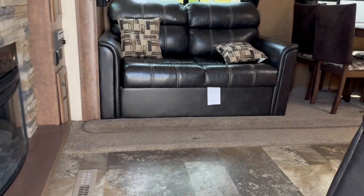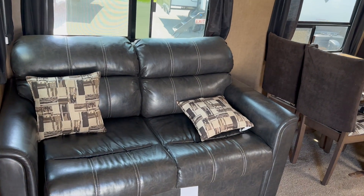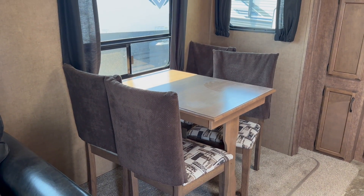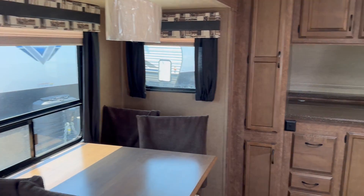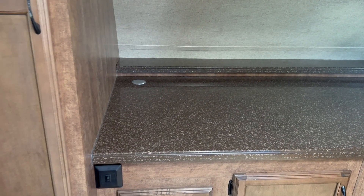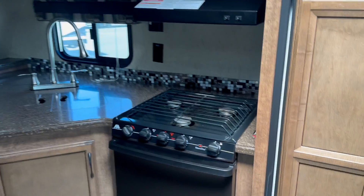Heading inside, this is a beautiful pre-owned unit — the 2017 Starcraft Autumn Ridge 336 FKSA. On the slide you get a nice big love seat and freestanding dinette. The previous owners have taken the time to put covers on the back of the seats, which look really nice. Good-sized kitchen — FK stands for front kitchen — with all kinds of storage, a pop-up plug, and a circular skylight with LED lighting.